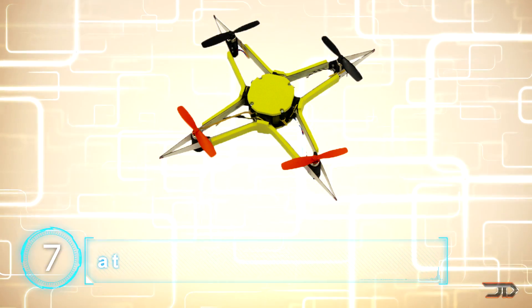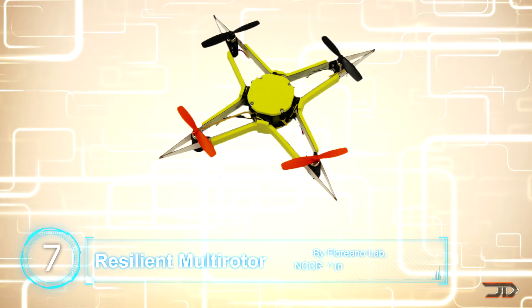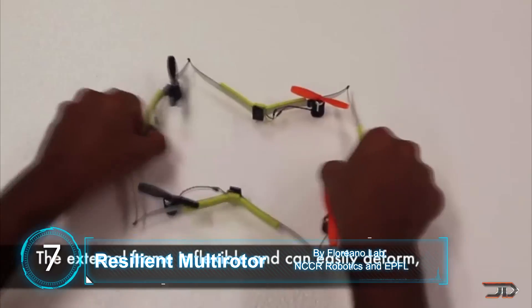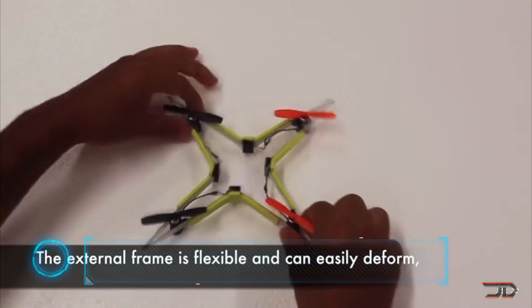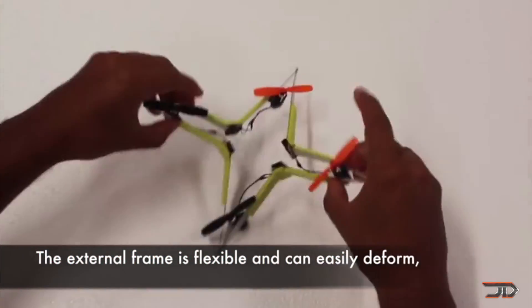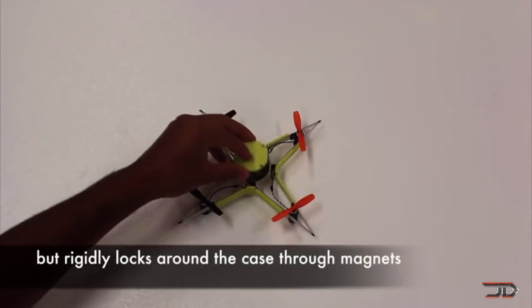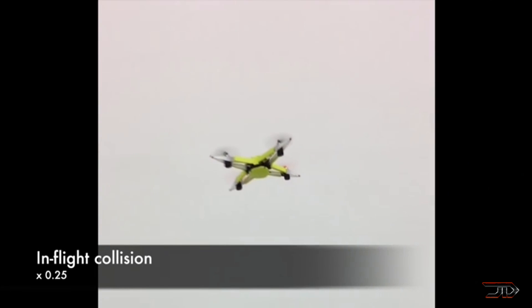At number seven, the crash-resistant quadcopter. Most of us, including me, have crashed a drone or two and it can be quite expensive. NCCR has come up with a solution to this problem and has built a really cool drone. The mini multi-rotor has a flexible frame which is locked around a magnet, so the drone is rigid during flight but can also take a beating during crashes and still remain intact.